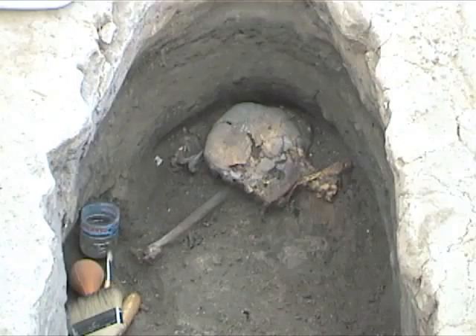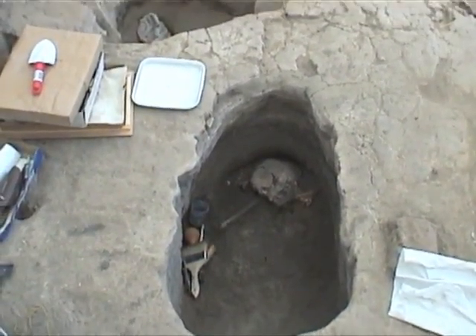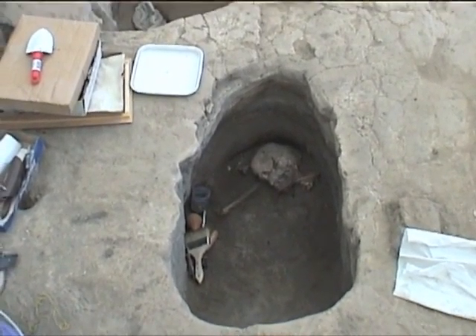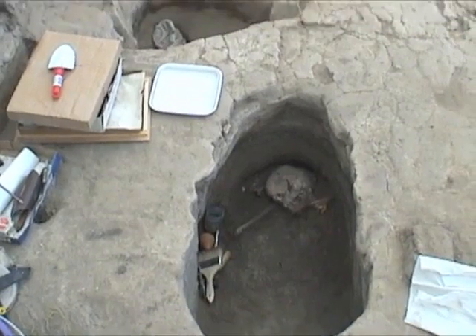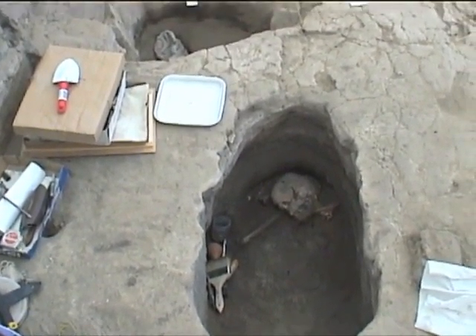This is a headless person, and they found a clay layer that the skeleton is lying on at the bottom of this pit, now about 50 centimetres deep.